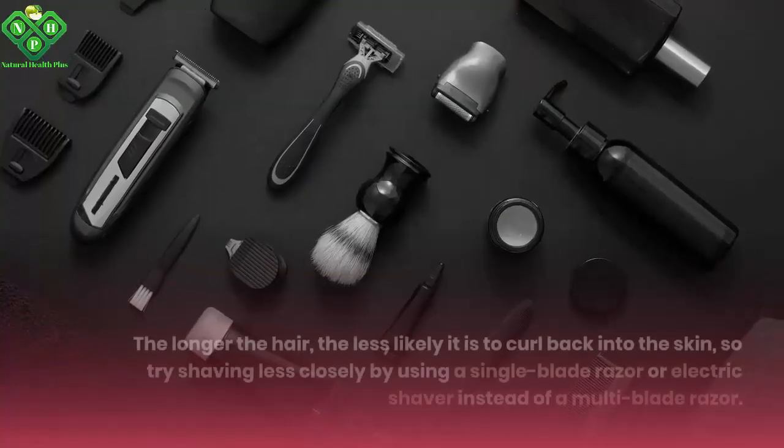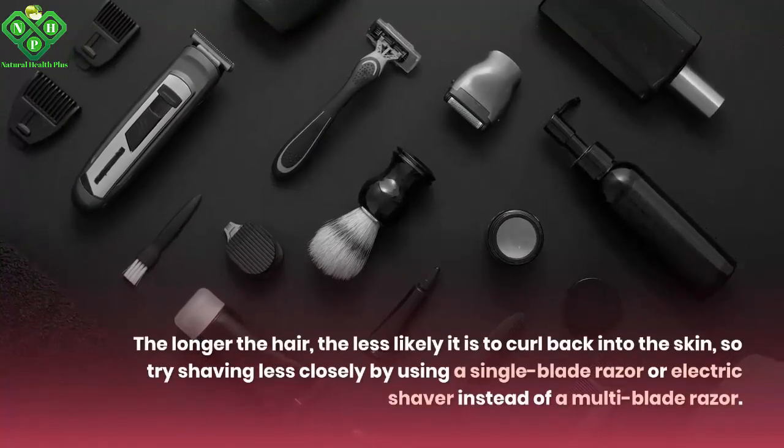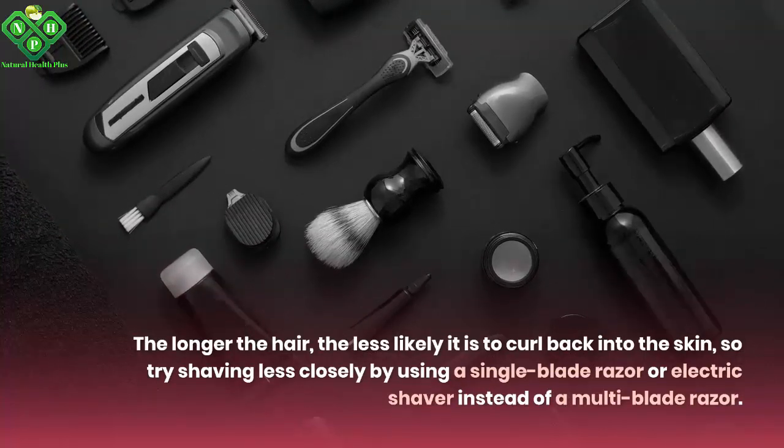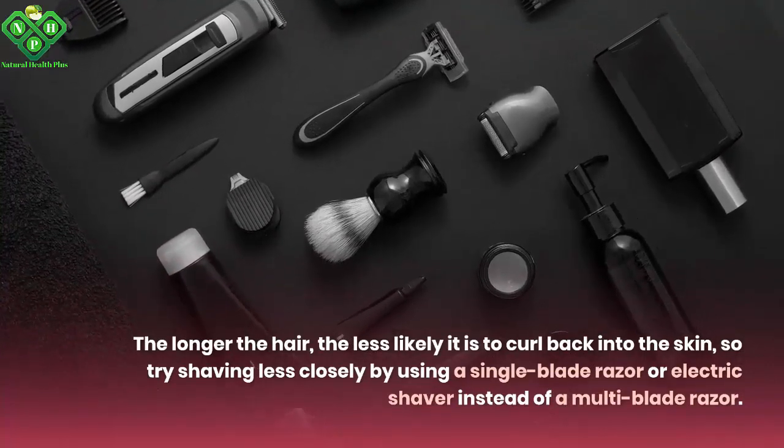Number 6: Try to do the right shaving. The longer the hair, the less likely it is to curl back into the skin, so try shaving less closely by using a single-blade razor or electric shaver instead of a multi-blade razor.